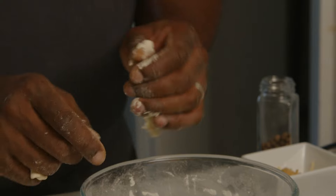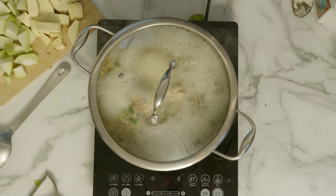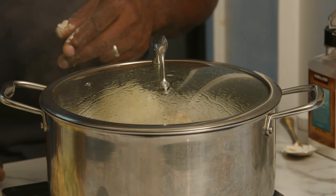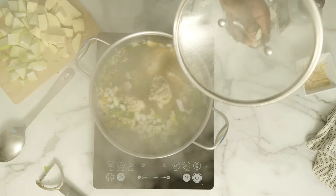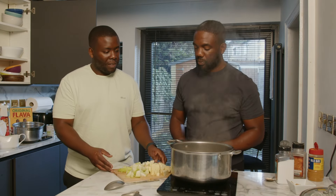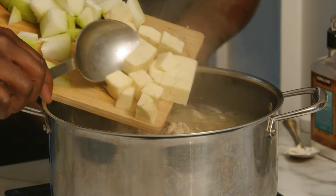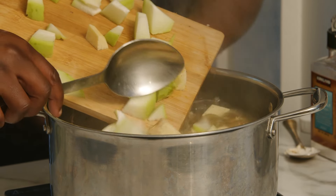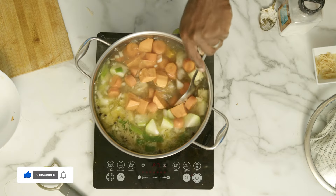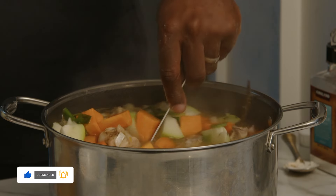Beautiful. The water is bubbling — you can smell the fragrance, the thyme, the spring onions, the garlic. The flavor is really forming now. We're going to add in the chocho, the yam, ginger, and carrots. Look how vibrant that looks — it smells amazing as well.